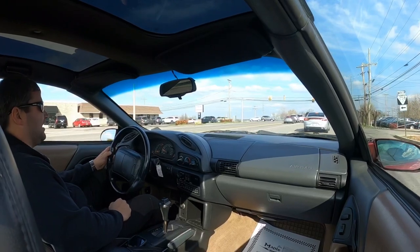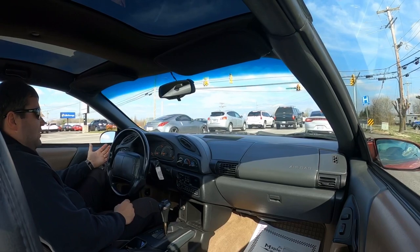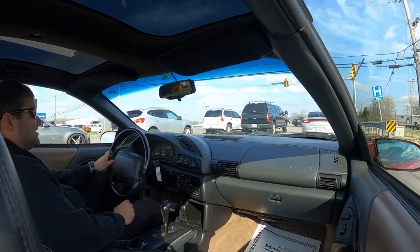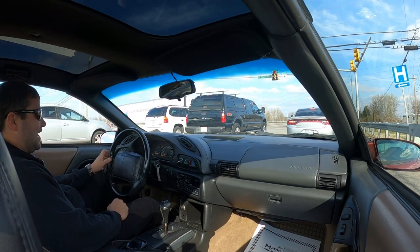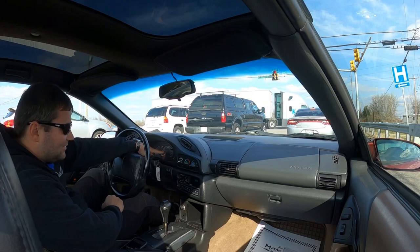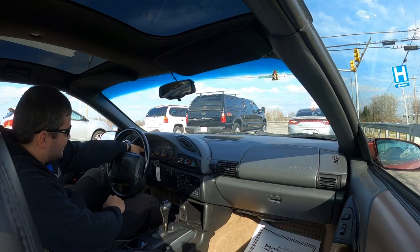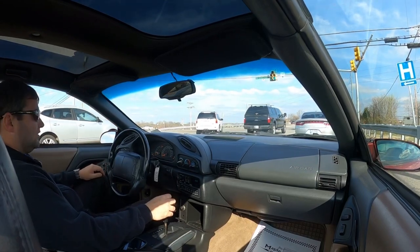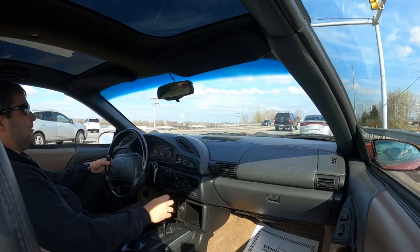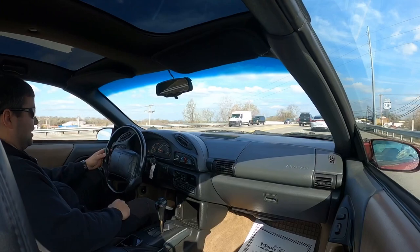So the service engine light has cut off - it was on but it's not running funny or anything off about it. I'm surprised the check gauge light isn't on since we're so low on gas - we're all the way down on E. Airbag light is on. So we've got security, ABS, and airbag. The service engine light cut on when I floored it and cut right back off. Quite nice and smooth. She's got a lot of pep - definitely feel it in that motor. Pretty good shift kit too.